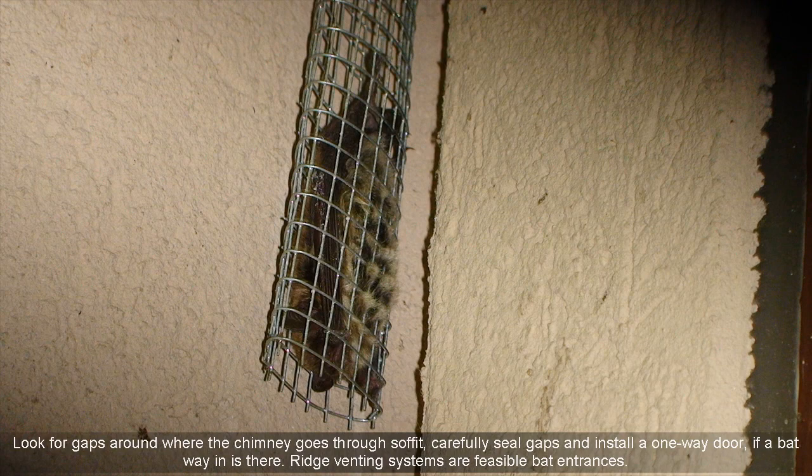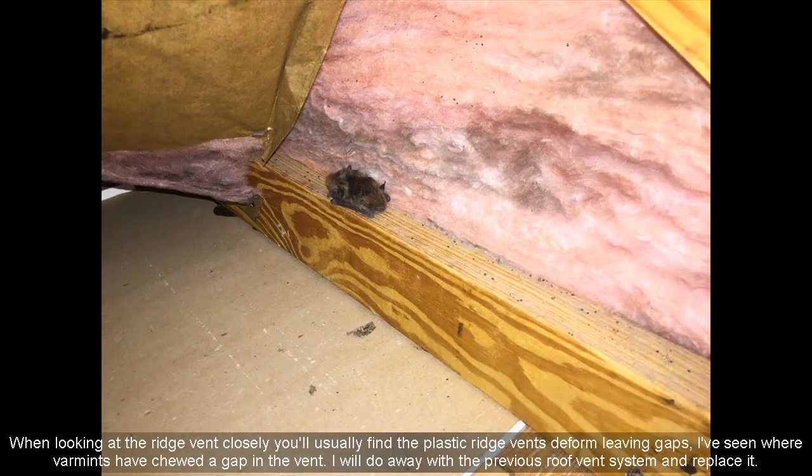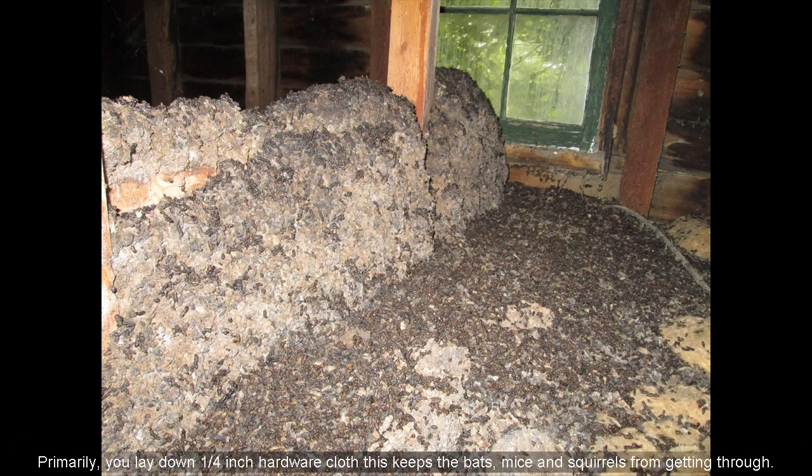Ridge venting systems are feasible bat entrances. When looking at the ridge vent closely, you'll usually find plastic ridge vents form leaving gaps, and I've seen where varmints have chewed gaps in the vent. I will remove the previous roof vent system and replace it, primarily laying down one-fourth inch hardware cloth to keep bats, mice, and squirrels from getting through.